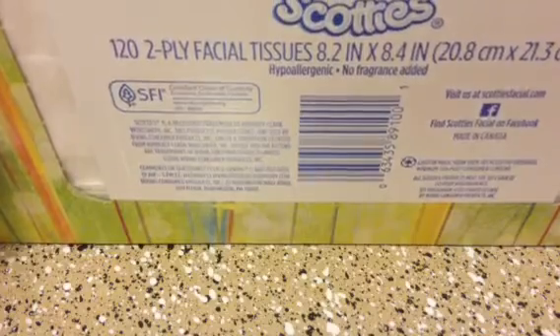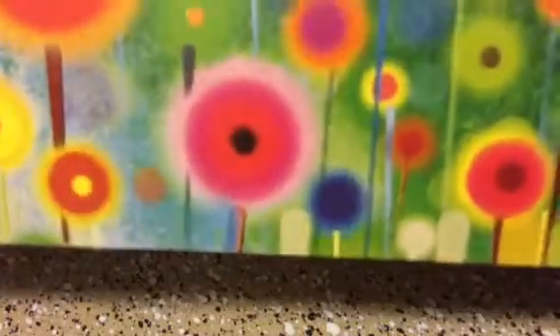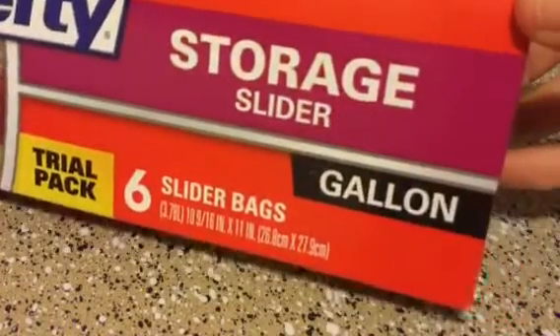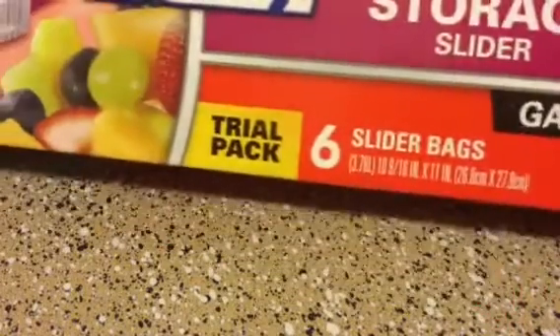And then the rest are from today. I got this tissue — this is by Scotty, you get 120 2-ply facial tissue, and I got this beautiful design. I thought that was pretty. And I got this Hefty storage slider, and this is the gallon size — you get six. I needed these for something, so I just got that.